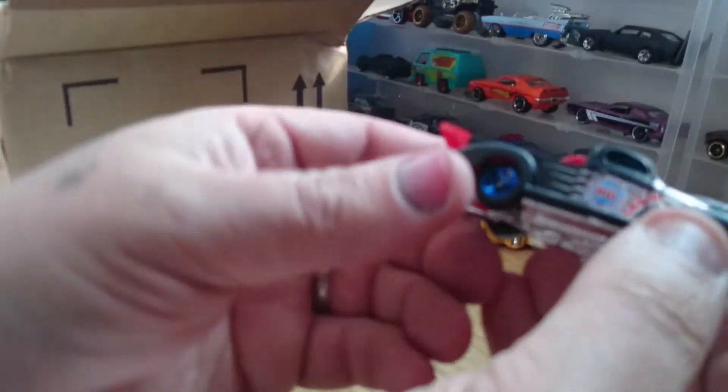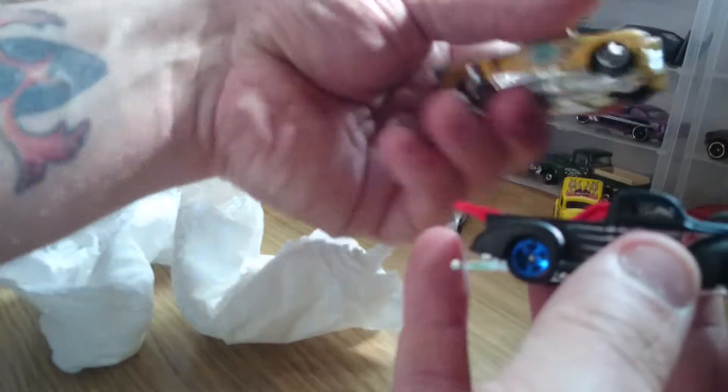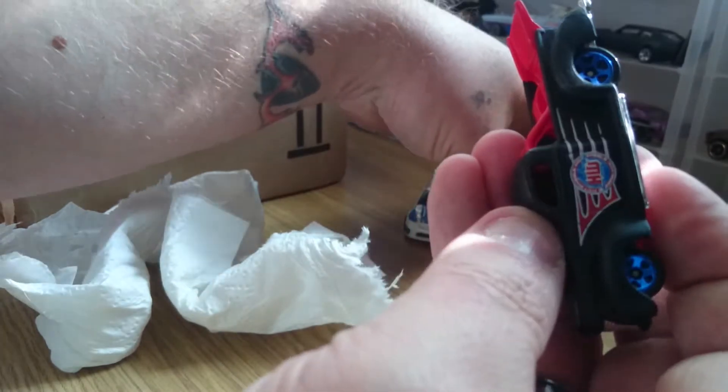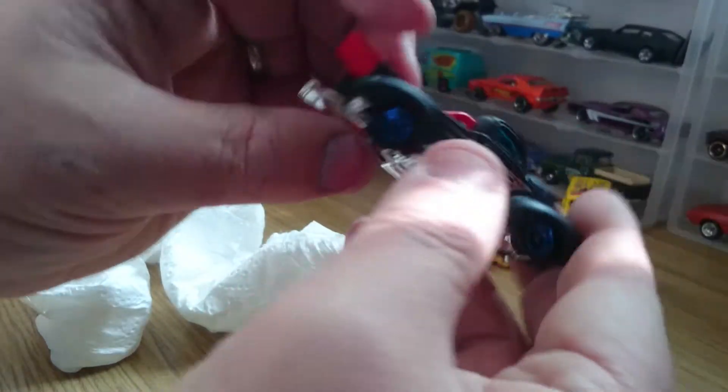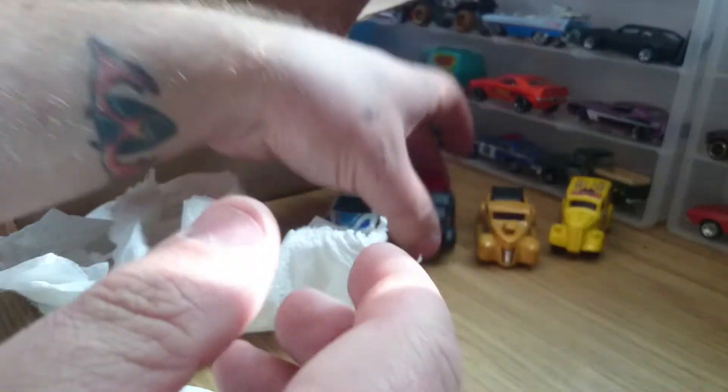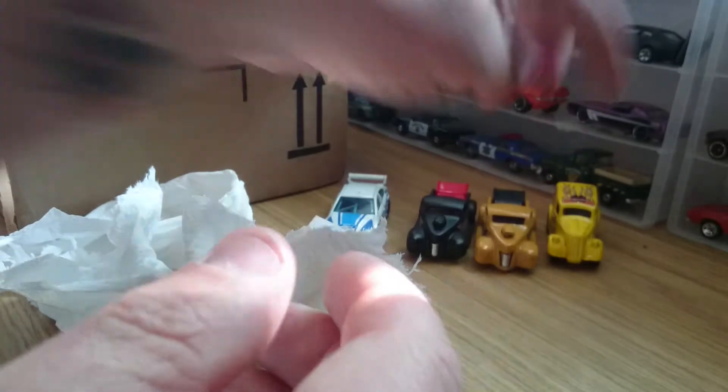Here we've got another Ford — it's a matte black. Again, not a mark on it. I'll be honest, I paid that £3 alone just for them.